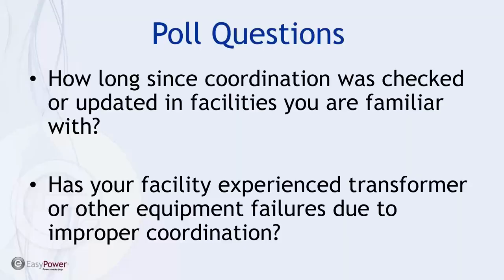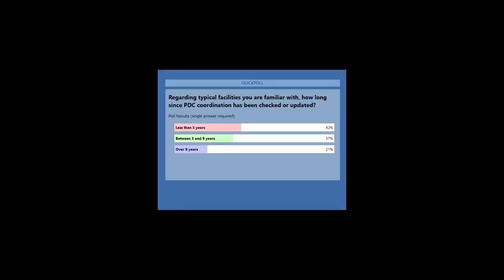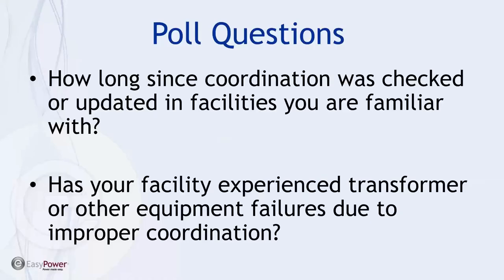All right, here's how folks have responded — it's a pretty wide distribution. Now realistically, you don't have to do a coordination study that often because it's part of the initial commissioning of the building and the equipment. But if there's any chance that anything was changed, or that loads have changed, or that anyone has replaced fuses, there's a need to potentially see if anything has been modified.